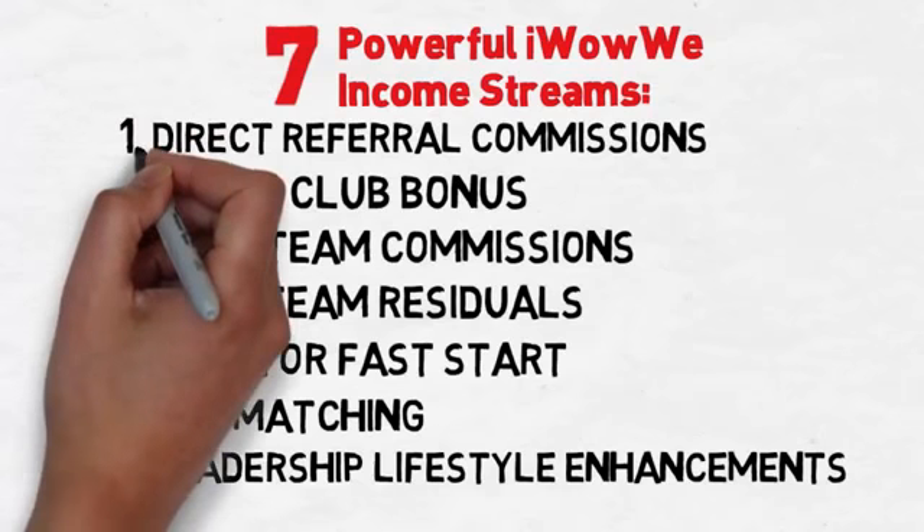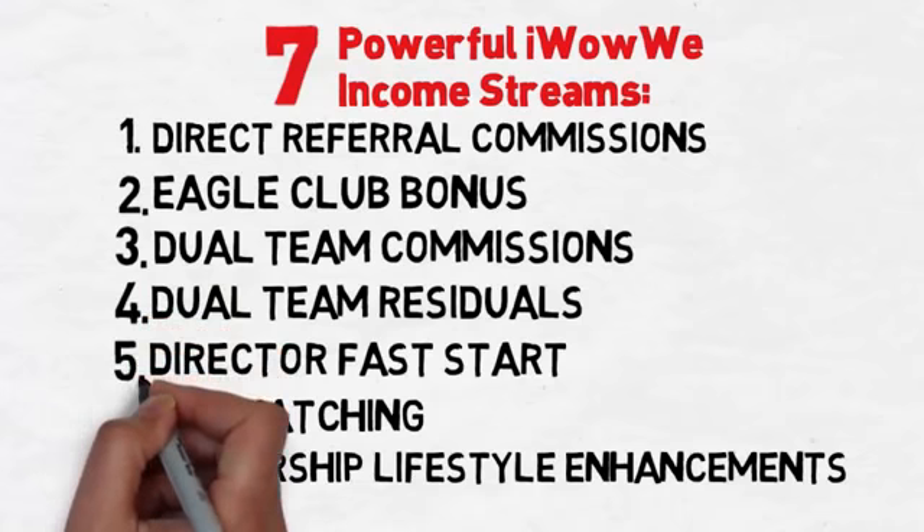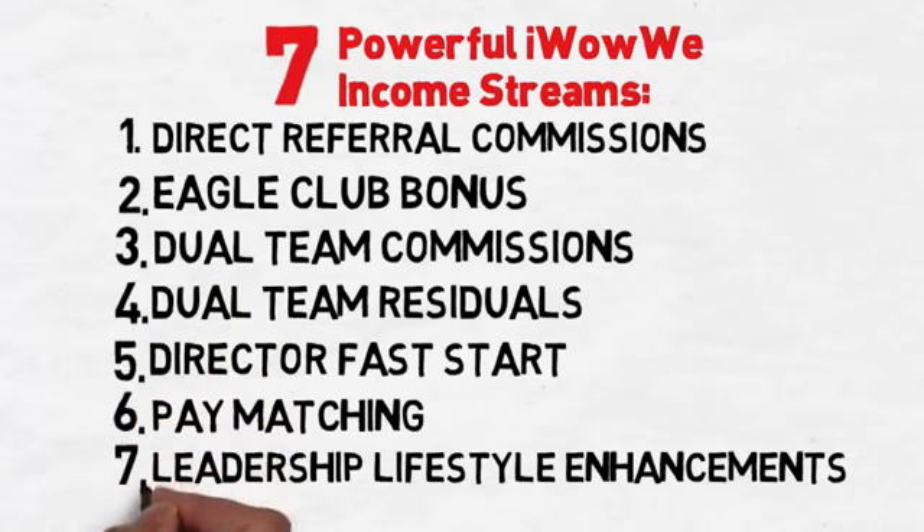Now, with your own marketing system in hand, there are seven powerful ways to generate income from iWowWee's rewards program. Each one is specifically designed to maximize your short-term and long-term income potential.